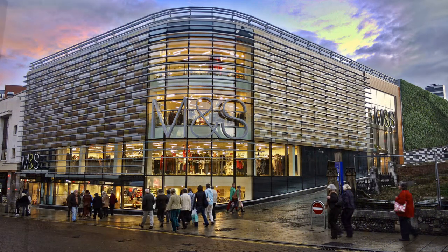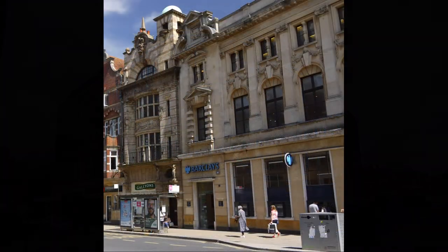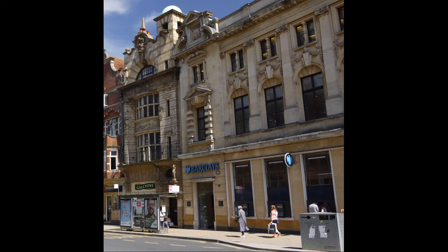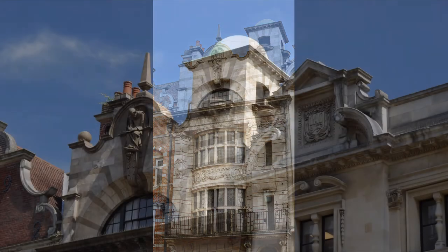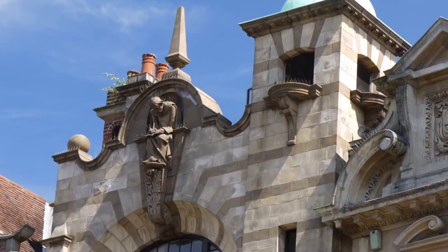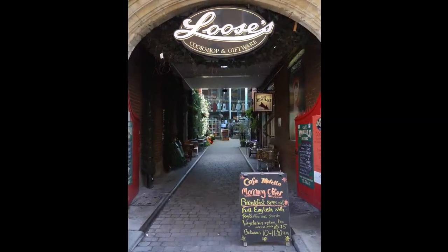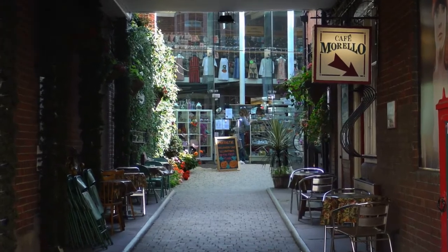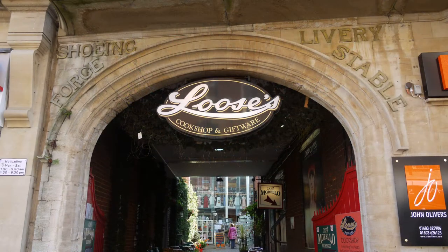Marks and Spencer's on the right and Debenhams on the left dominate the lower part of Rampant Horse Street. Opposite Debenhams on Red Lion Street are two buildings by George Skipper: the bank, now Barclays but originally Norfolk and Suffolk Savings Bank, and the smaller commercial chambers with the seated scribe modelled on Skipper himself above the window of the curved gable. Next to these stands Alford Yard, designed and built in 1902 by Edward Boardman as a veterinary surgeon and livery stables. Many original features can still be seen in the rear yard.